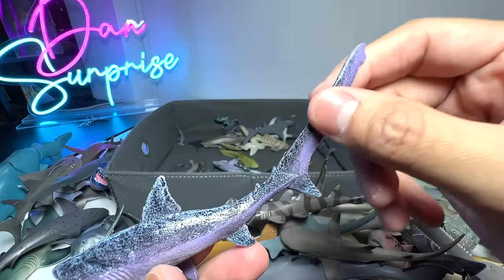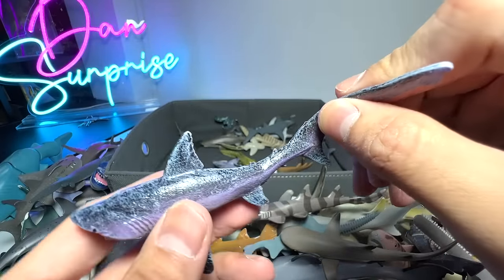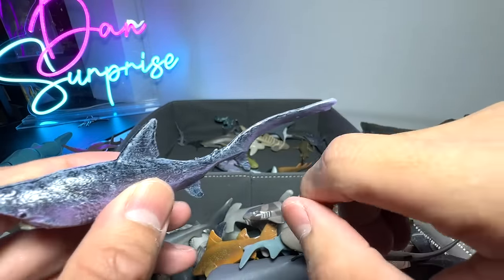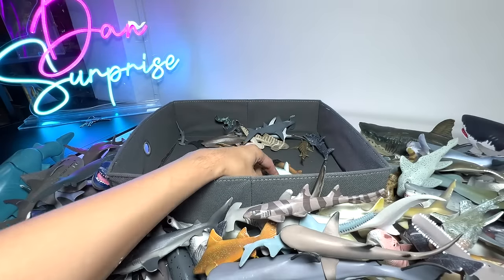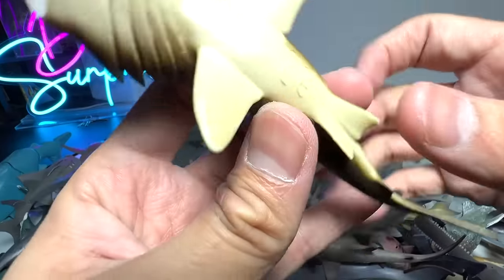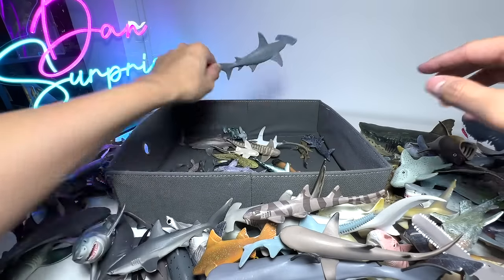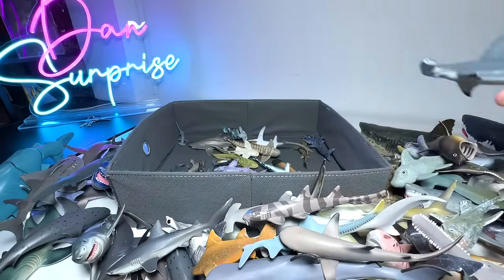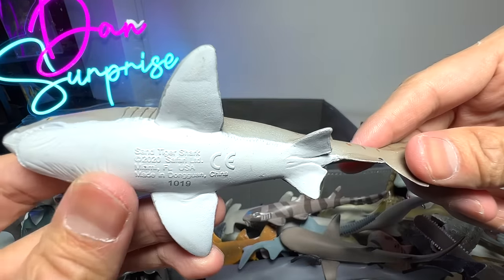Thresher Sharks basically use the tail to whip at their prey to stun them before eating them — very, very smart. Basking Shark from Safari Ltd, quite a nice figure, 2007. Another Hammerhead Shark right here. This is known as a Sand Tiger Shark, 2020.